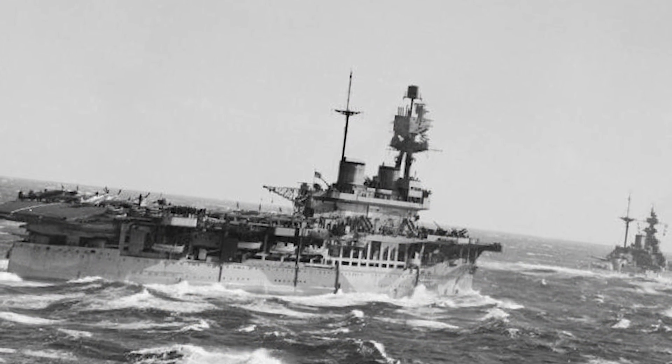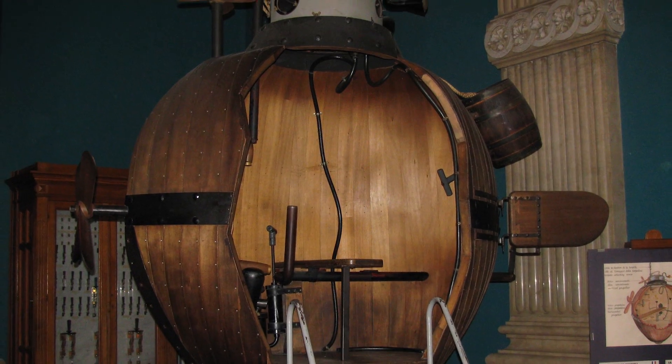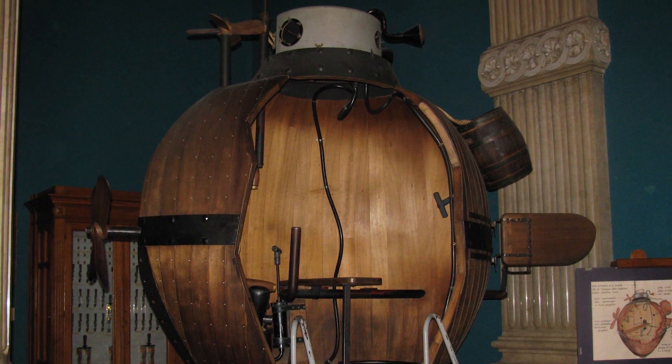The vessel was blown to pieces in the middle of the night by a torpedo, and it was the first recorded attack of a submarine ever. So us Americans will take credit for the invention of the submarine as well.